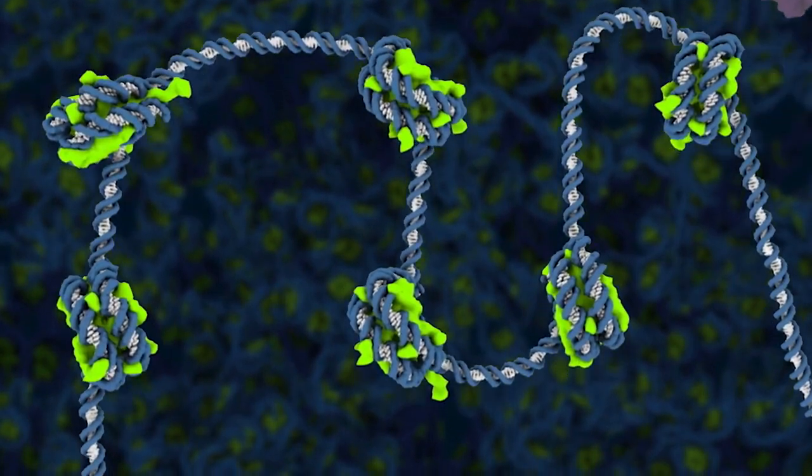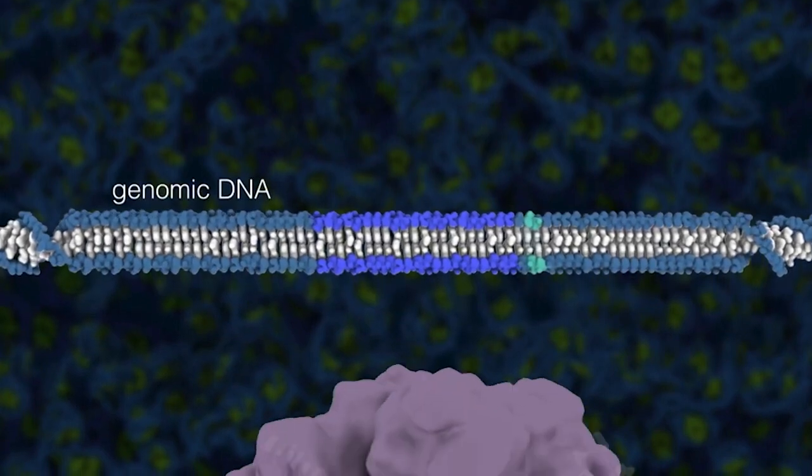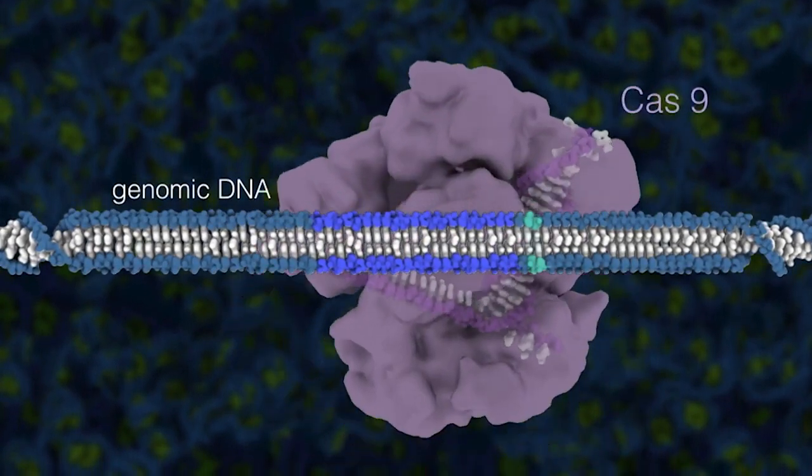Cas9 searches through the cell's vast genetic material until it finds a sequence of DNA that matches the sequence of its programmable guide RNA.